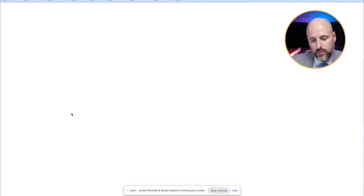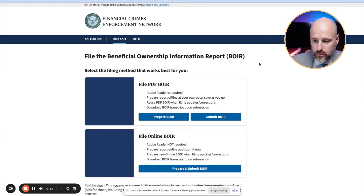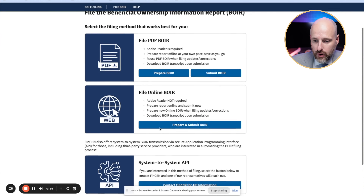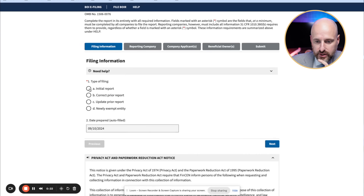We're looking for the BOI e-filing system — Beneficial Ownership Information Reporting. We'll file an online BOIR. You don't need Adobe; just submit it online. This is an initial filing for my new LLC that we just went over.